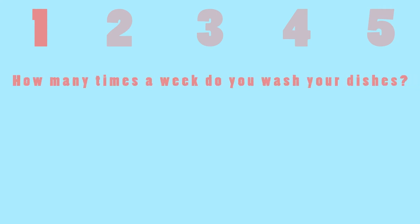As a team, we conducted a survey to get feedback from college students on campus. We sent out a survey with five questions and got a total of 37 results. For the first question, we asked how many times a week do you wash your dishes, and the majority of people said one to two times a week.